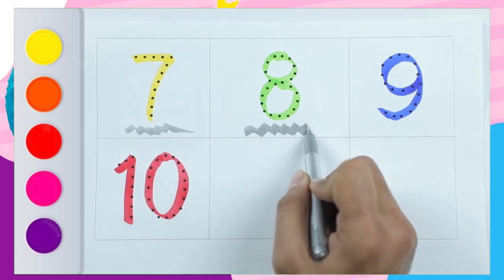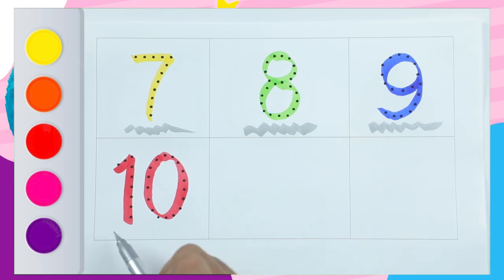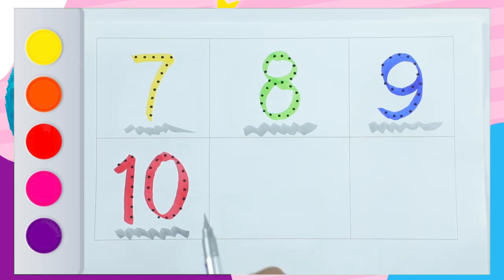Number 8 with green color, number 9 with blue color, number 10 with red color. Thank you for watching, please like and subscribe, kids! Bye bye!